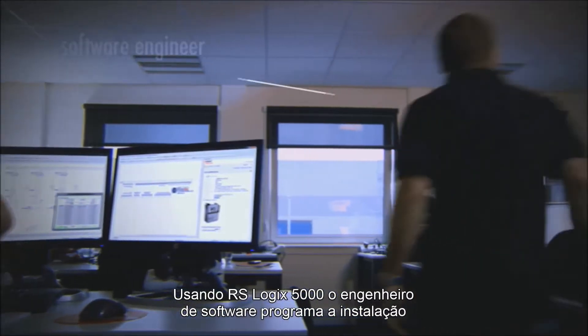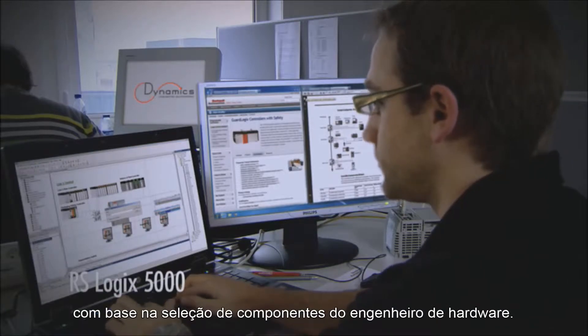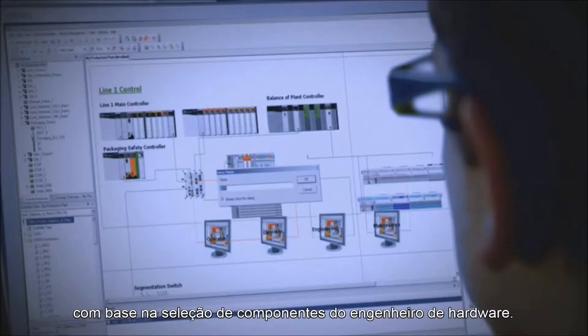Using RSLogix 5000, the software engineer programs the installation, based on the component selection of the hardware engineer.